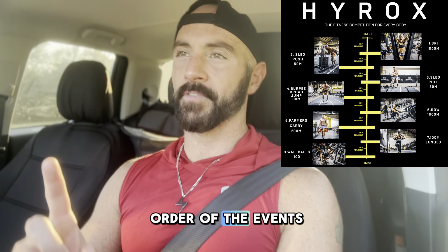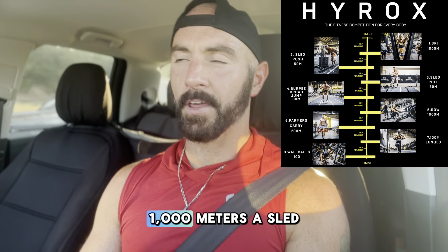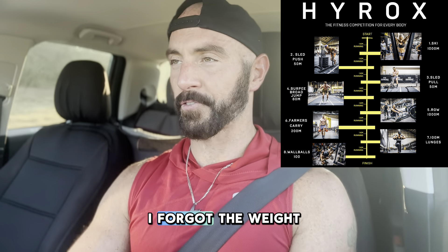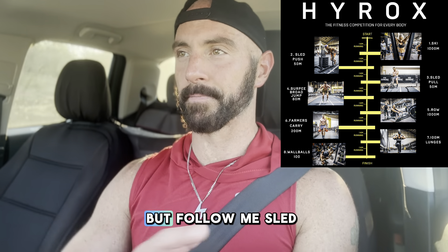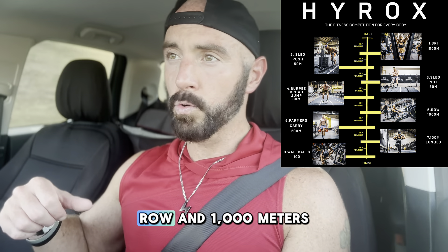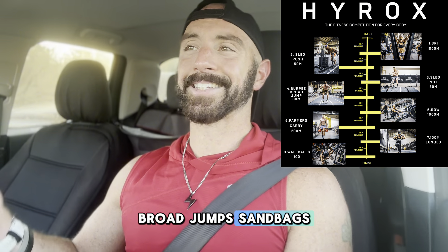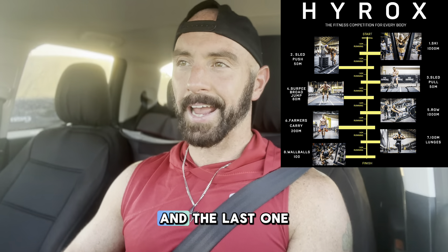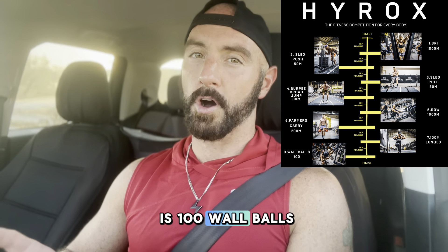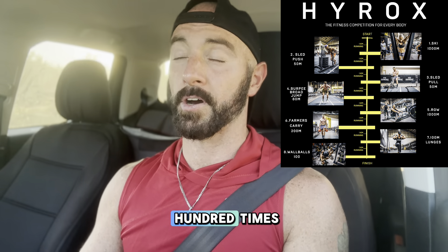You start with the 1K run, and then it's a ski erg — 1,000 meters — a sled push, sled pull, row of 1,000 meters, burpee broad jumps, sandbag lunges, farmers carry with kettlebells, and the last one is 100 wall balls. You have to get parallel to the ground in your squats and hit a target up in the air with the dead ball 100 times. I forgot some of the weights and distances, but that's the general order.